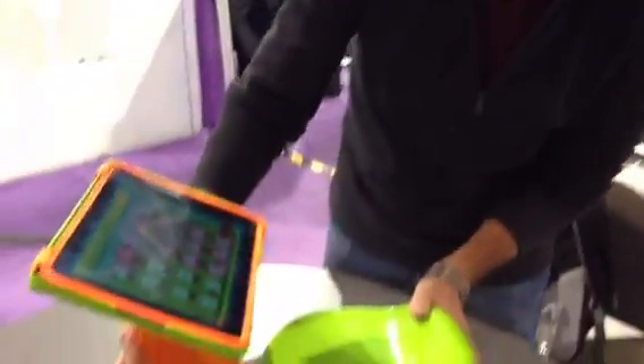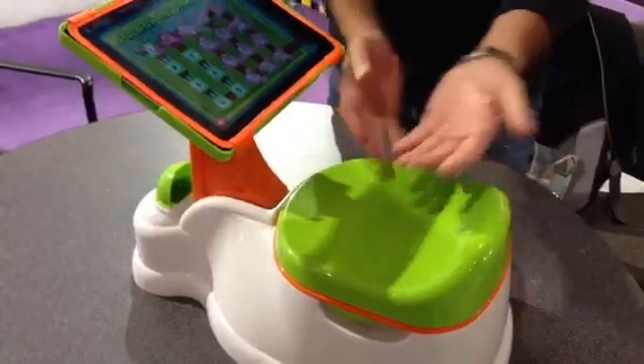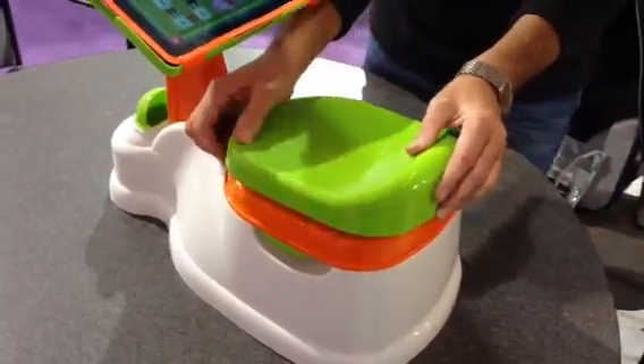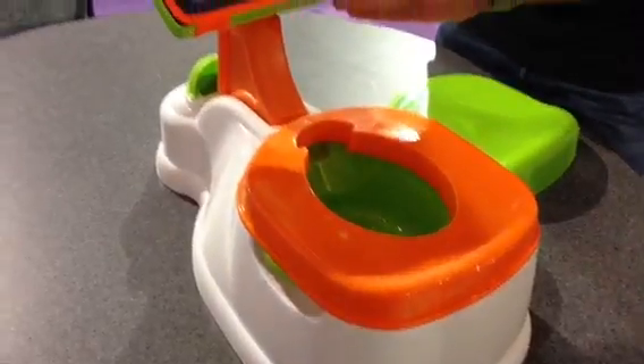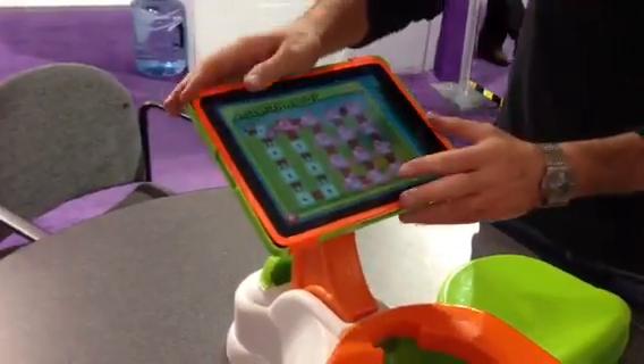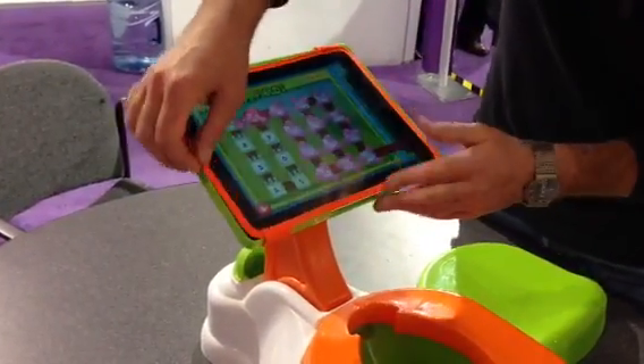One of the cool things here at CES has to be this right here. Take a look at this. This is called the iPotty. It's a little potty to train a young girl or boy to use the bathroom. But when they're here, they can sit and actually spend some time working on a game on their iPad. Pretty neat, huh?